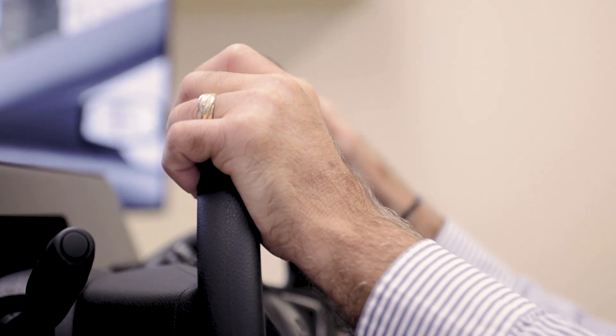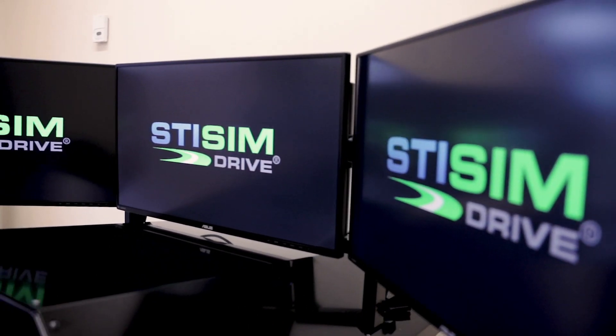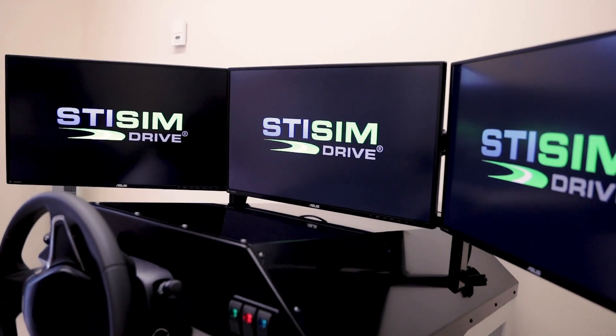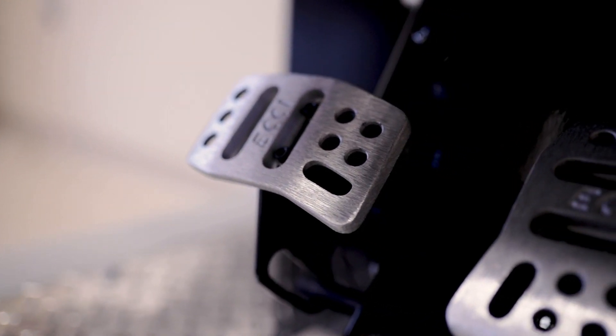I kept talking about the simulator — it was going to come — and Michelle thought I would be a good candidate, so I gave it a whirl. You go in and it looks like a Jetson space-age thing, with the computer monitors, seat adjustment, blinkers, gas pedal, and brake. It's very, very realistic.